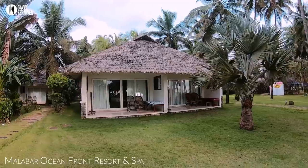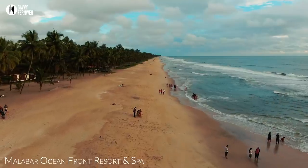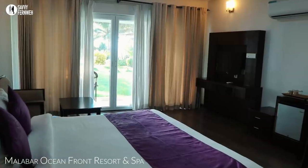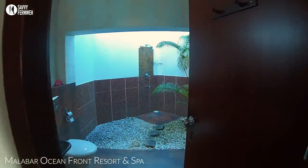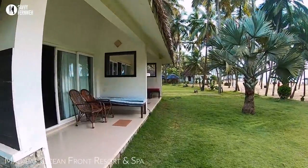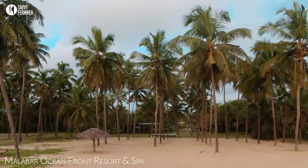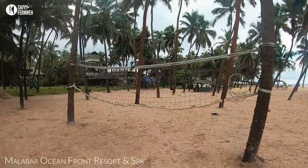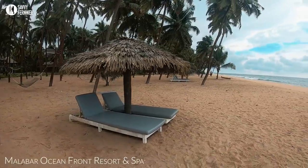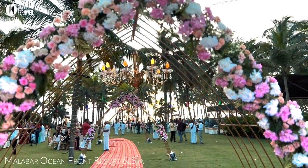The Malabar Oceanfront Resort and Spa is a beachfront luxury resort on the beautiful Malabar coastline in Kerala. The rooms are spacious and luxurious. There is a huge bathroom with open shower and bathtub. An outside space opens to the beach, and in between there is a very pretty garden with various plants, coconut trees, hammocks, lawns, and more. It is not only for holiday stays — you can also book a stunning beach wedding venue in this resort.